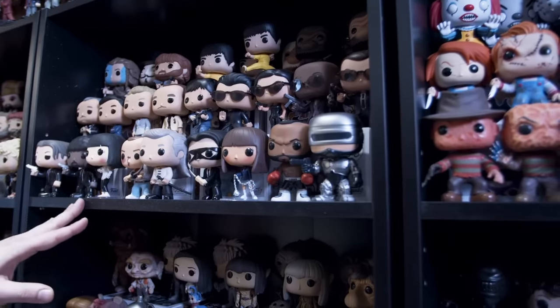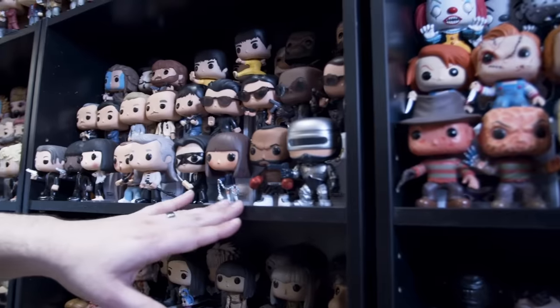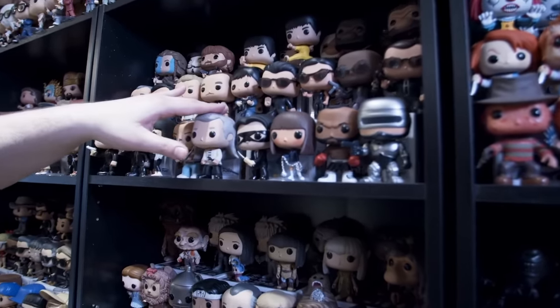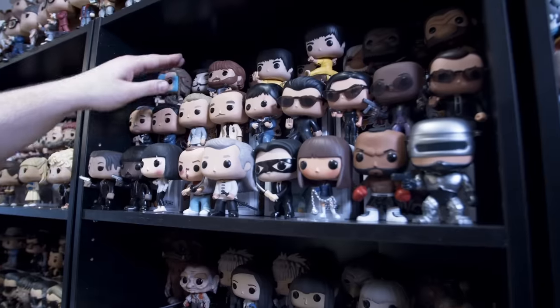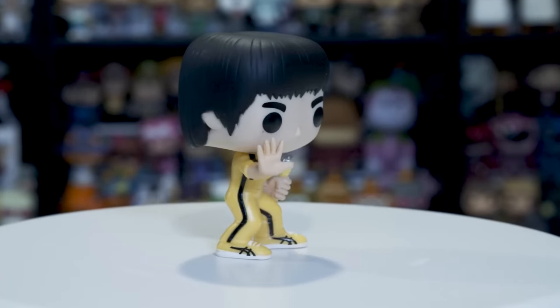These are a lot of my favorite movie pops that I put together here — the Pulp Fiction pops, Kill Bill, I have a Rocky pop, Robocop, the complete set of The Godfather and Scarface, a complete set of The Matrix pops. In the back we have Braveheart, V for Vendetta, Chuck Norris, and then one of my favorite heroes of all time — Bruce Lee.